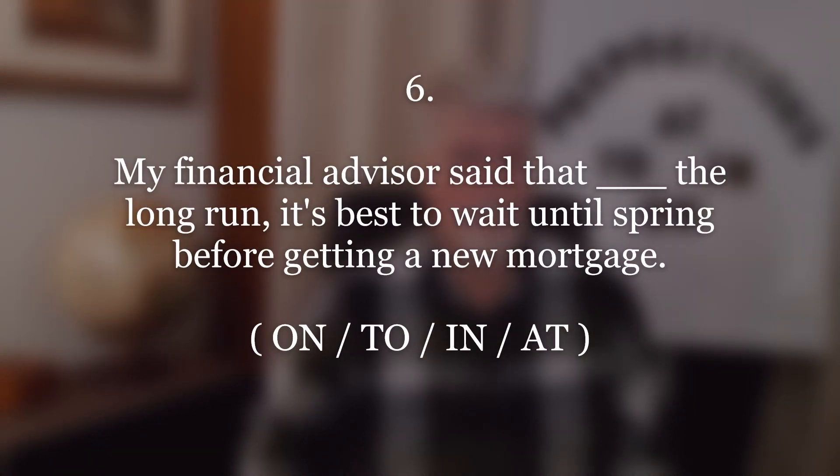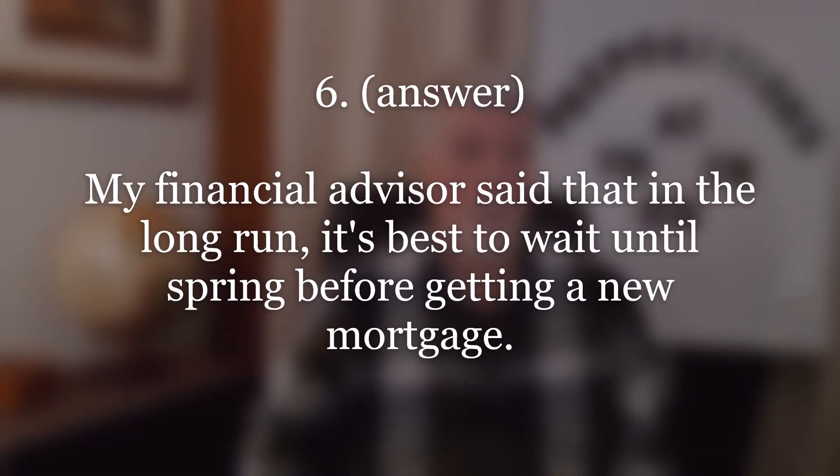Number six. Answer: My financial advisor said that in the long run, it's best to wait until spring before getting a new mortgage. Repeat.